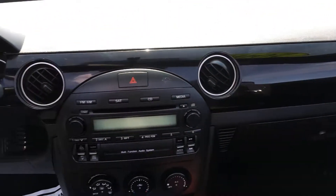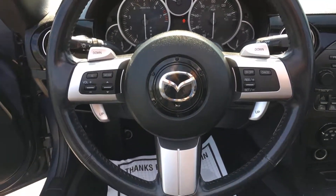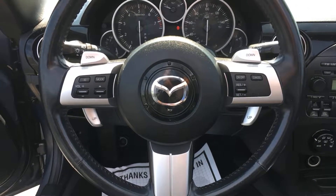You have power locks and windows in here, manual seats, and then over on your steering wheel you do have the paddle shifters and volume controls on the left and cruise control on the right.